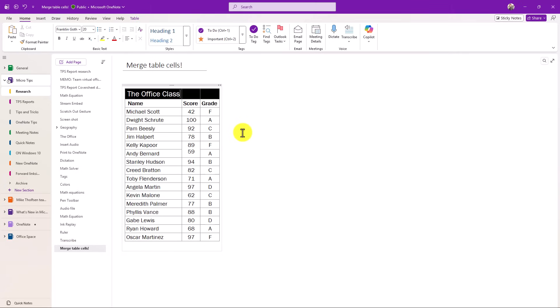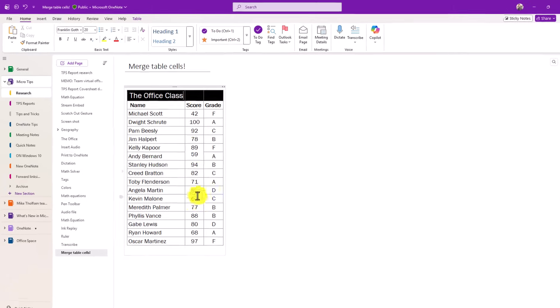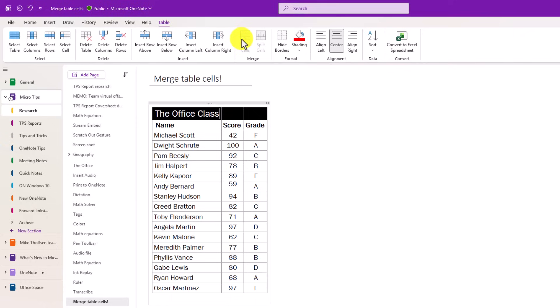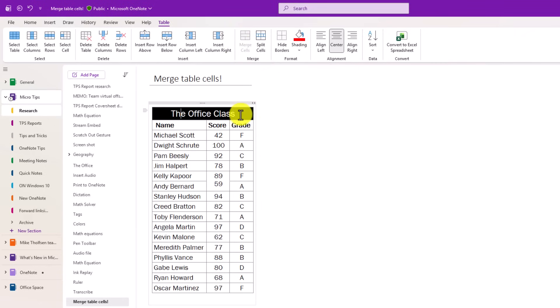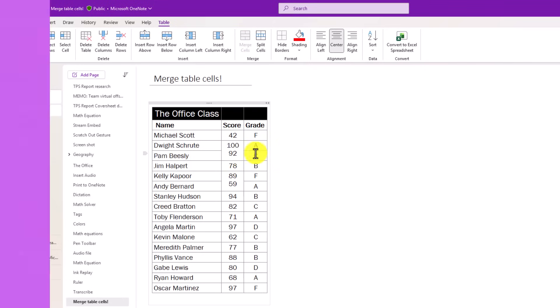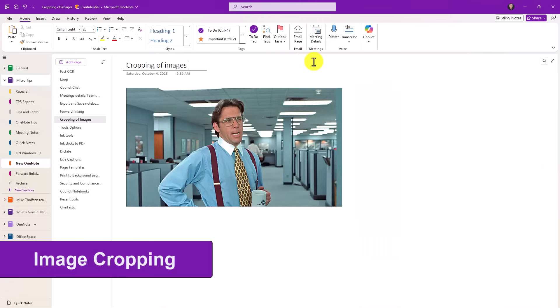Another new update in the modern OneNote is that merging table cells is finally supported — people have been asking about this for literally over a decade. I've got a table here; if I select it and go to Table, there's 'Merge and Split Cells.' I'll select multiple cells, choose merge, and now it's merged into one single cell. To undo that I just do 'Split Cells' and it goes back to normal. This also works for vertical cells — select those two, choose Merge Cells, and now they're merged together.